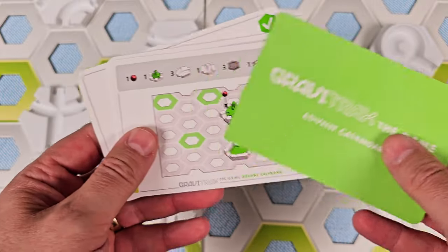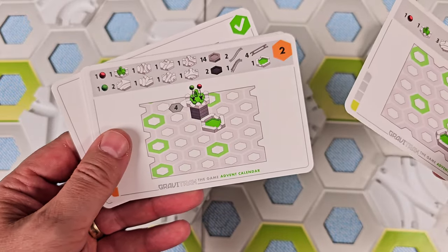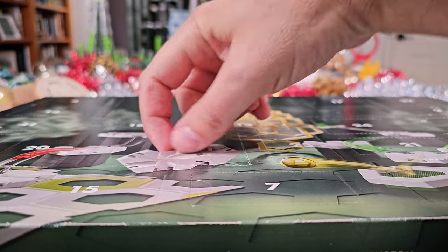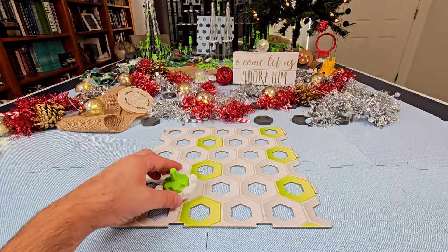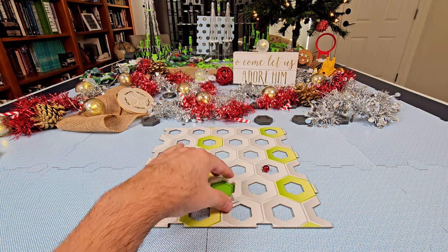You also receive some GraviTrax the Game cards with two challenges to build using the advent calendar set pieces. Now I'm going to show you what's behind the doors of the first three days, because I want you to see how carefully the GraviTrax Advent Calendar was thought out. Ravensburger allocated the pieces for each day so that your kids will be building marble runs from day one.